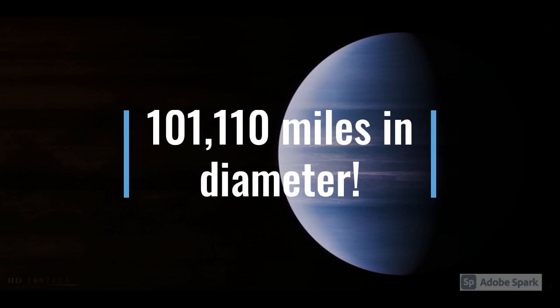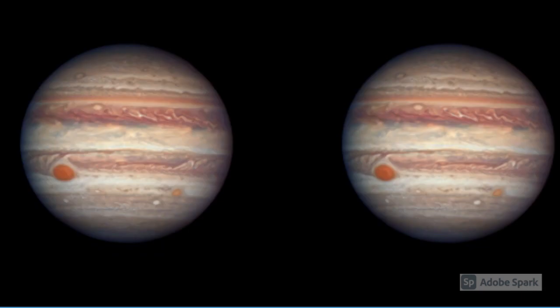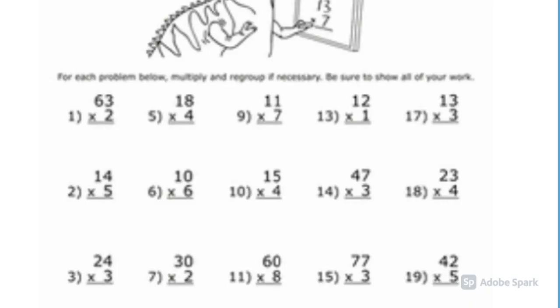HD 189733 b is 101,110 miles or 162,720 kilometers in diameter. From my calculations, you could fit two Jupiters inside of this exoplanet. Its gravity is probably stronger than Jupiter's too! I hope schools don't give a math page that big!